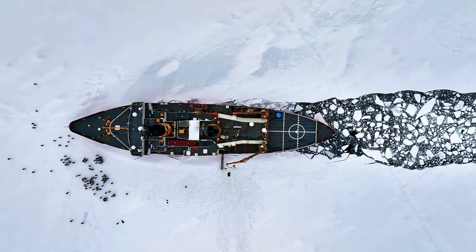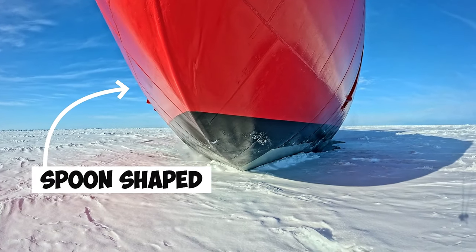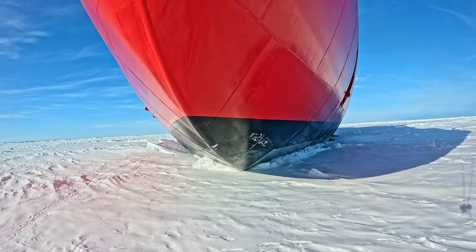Other icebreakers, like the Polar Star, break ice in a different way. Their spoon-shaped hull lifts them on top of the ice to crush it beneath their incredible weight.